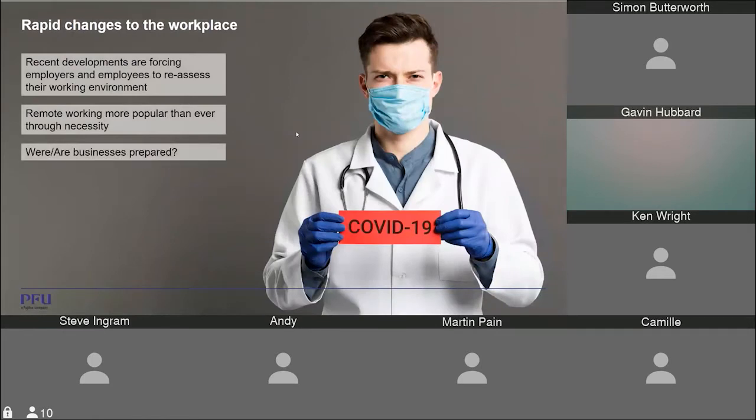Without dwelling too much on COVID, the challenging circumstances have changed things forever — not just from an employer's perspective, but also employees reassessing their working environment. The question is: were businesses prepared for the first spike, and are they prepared for a potential second spike as we move into winter? A lot of organisations have barely functioned, and there are things we can talk to them about to help improve their processes and ready them for potential later spikes.